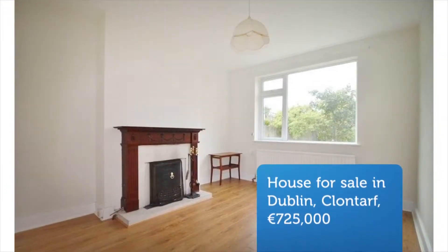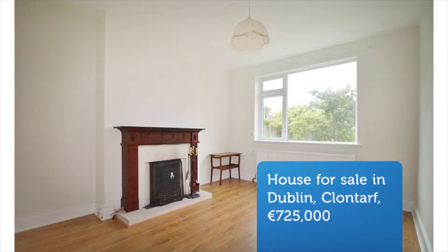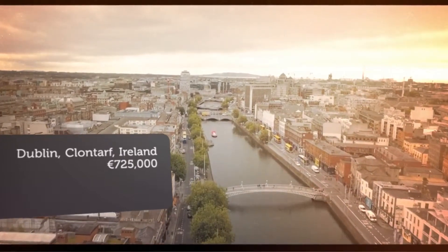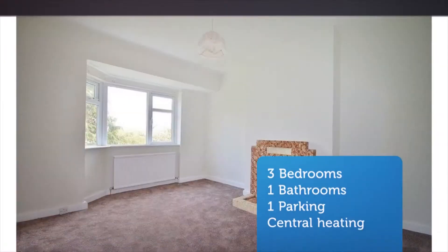The accommodation extends to a total floor area of approximately 1,238 square feet and comprises entrance porch, hallway, front living room, lounge, dining room and kitchen on ground floor level.